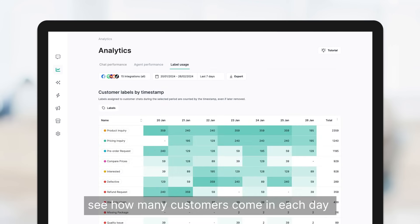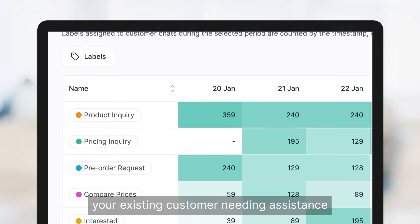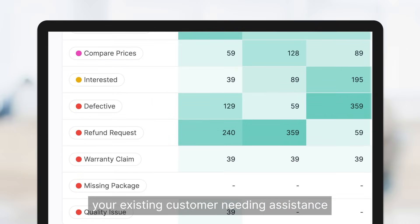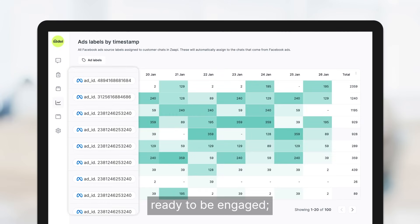See how many customers come in each day and know whether they're your potential customers interested in your product, your existing customers needing assistance, or your leads coming from online ads ready to be engaged, and more.